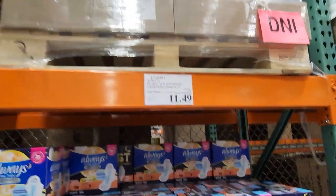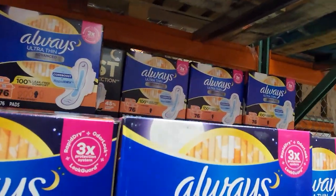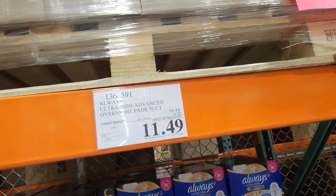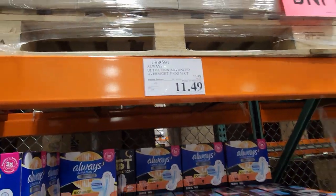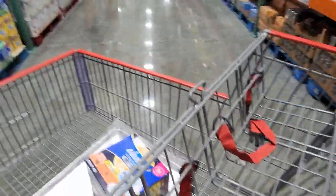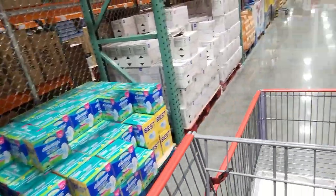These coffee pods are a great deal — you get 76 pods for $11.50, which is way cheaper than getting the same thing at the grocery store.